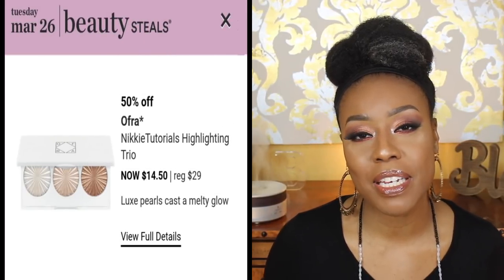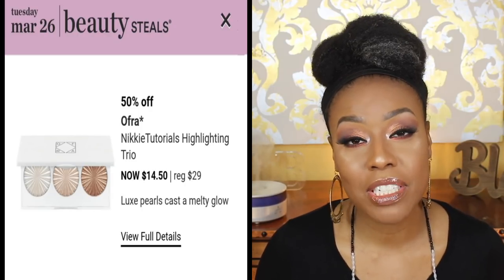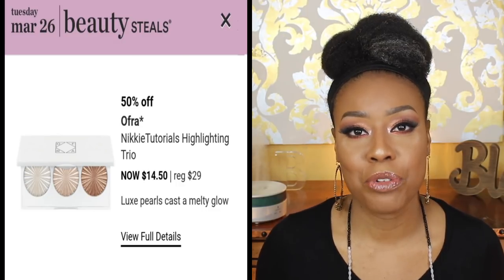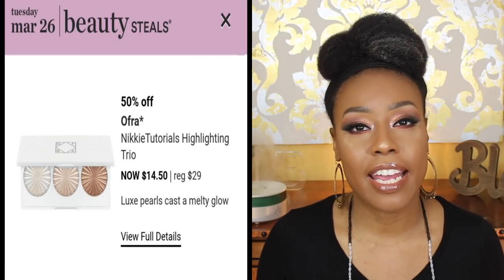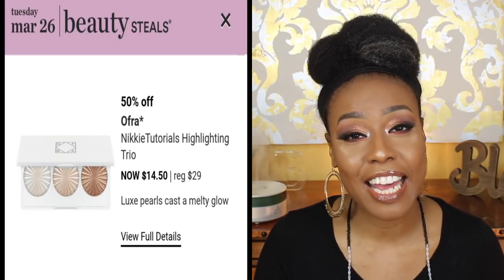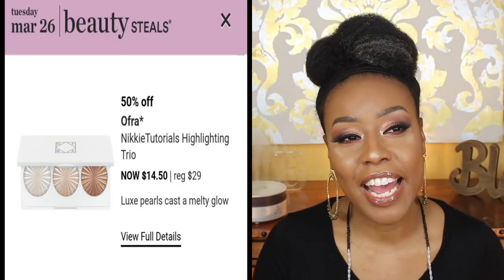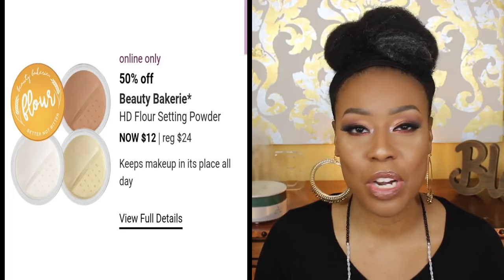For March 26th, on my wish list is the NikkiTutorials OFRA Highlighting Trio. I honestly think I'm the only person in YouTube land that doesn't have an OFRA highlighter — everyone says they are blinding. I love highlighters, even though I'm going to be doing a highlighter declutter soon, so be looking out for that video. That is definitely on my wish list.